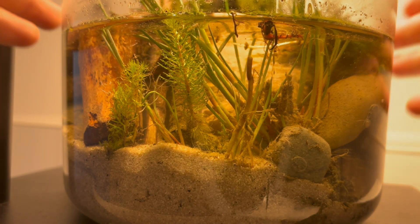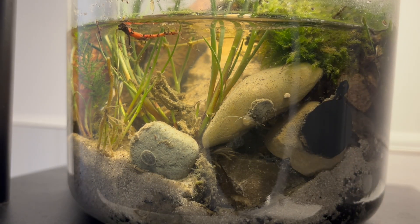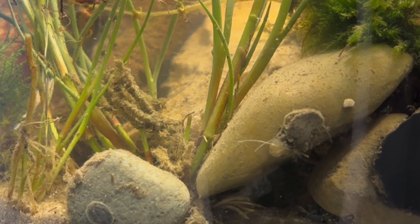One night later, curiosity gets the better of me and I check out the jar once more. If you switch on the light in the middle of the night, the whole miniature world suddenly comes alive — tiny shapes moving everywhere. And among them, a creature you definitely wouldn't want in your fish tank: a planarium worm. These flatworms belong to the class Turbellaria, and while they may look harmless, they can become real nightmares in aquariums. Planaria are opportunistic predators and scavengers — they feed on tiny invertebrates, fish eggs, and sometimes even weakened animals. Their secret weapon is a muscular, expandable pharynx that they push out of their body like a tube to literally suck the juices out of their prey.